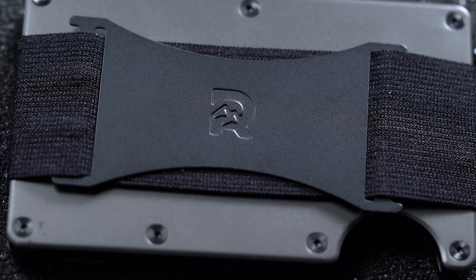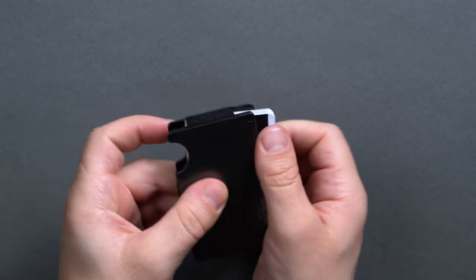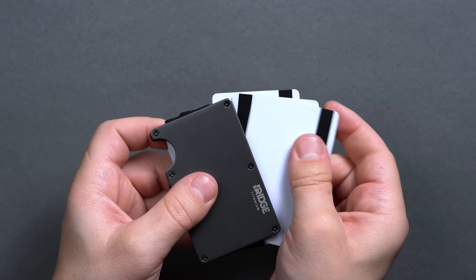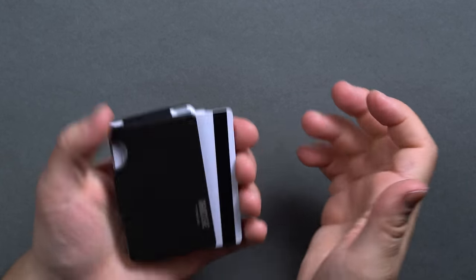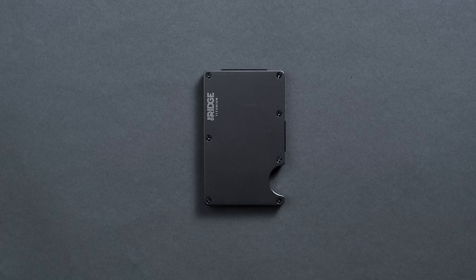As durable and lifetime-oriented as the Ridge Wallet is, the Ridge offers a generous 99-day risk-free trial and a lifetime guarantee. Here's what they say: 'If you ever feel your Ridge Wallet or other Ridge product isn't functioning properly, we'll do everything possible to make it right.' In today's day and age, that's the kind of support you want and need, keeping your hard-earned cash spent on pricey EDC dependably working for you year after year.